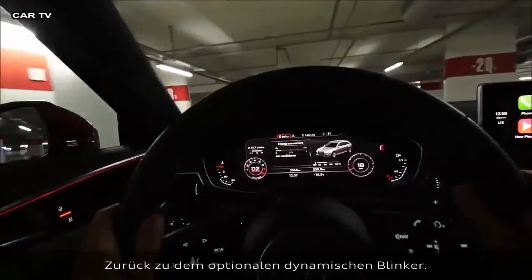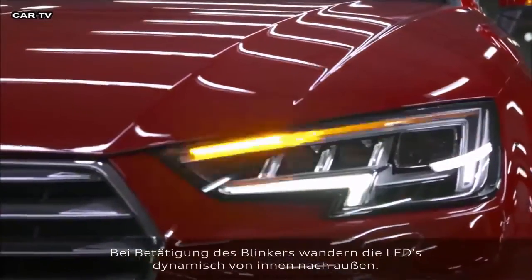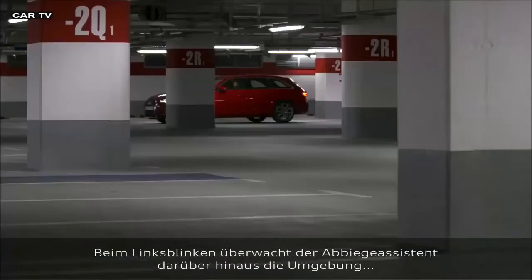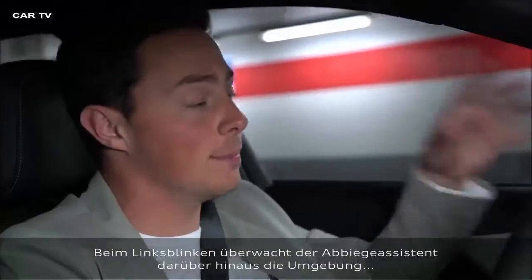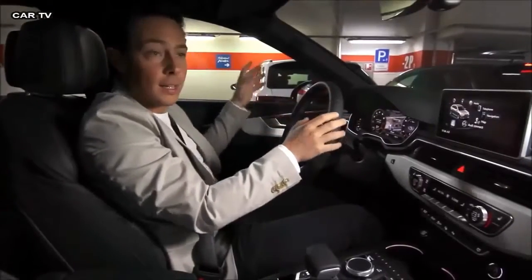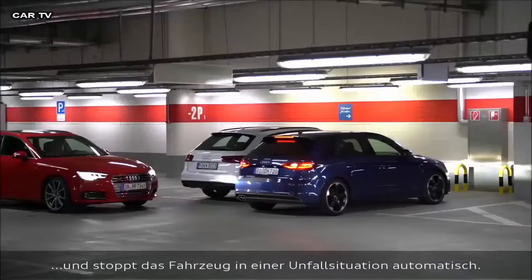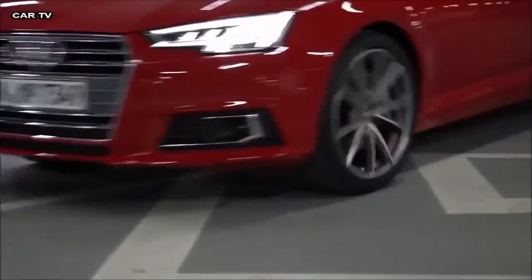Remember the optional dynamic indicators? I indicate to the left and the LEDs illuminate from the inside outwards — they look awesome. So now, as soon as I indicate to the left, the turn assist is monitoring the situation and therefore stops the car automatically in case of an accident. Thankfully, it keeps you safe.